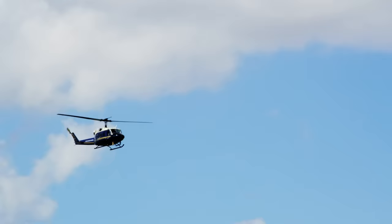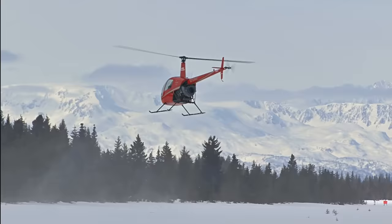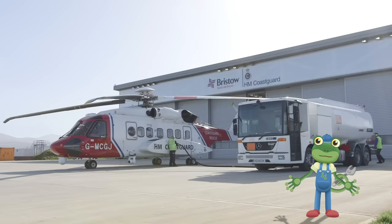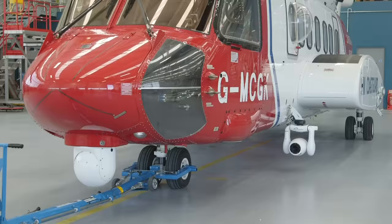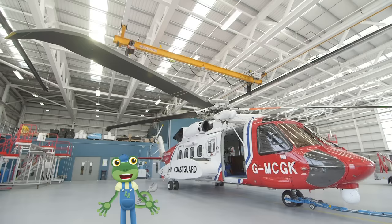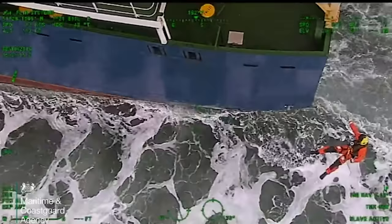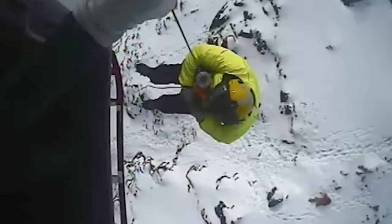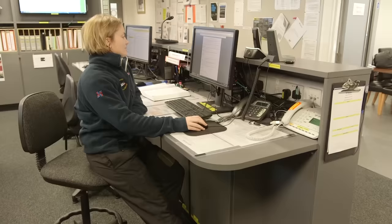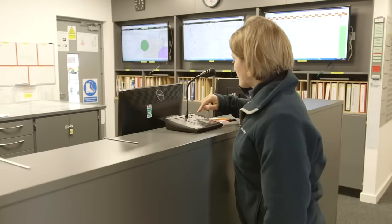Helicopters are used all over the world for transporting passengers, but the most important use for them is rescuing people from areas that are difficult to get to by land! I'm here at Her Majesty's Coast Guard Base in North Wales to meet an amazing rescue helicopter and her crew! The helicopter behind me is used to rescue people in need from the sea or from the mountains. If someone hurts themselves on top of a mountain, it's impossible to get an ambulance up there, so the Coast Guard's called!